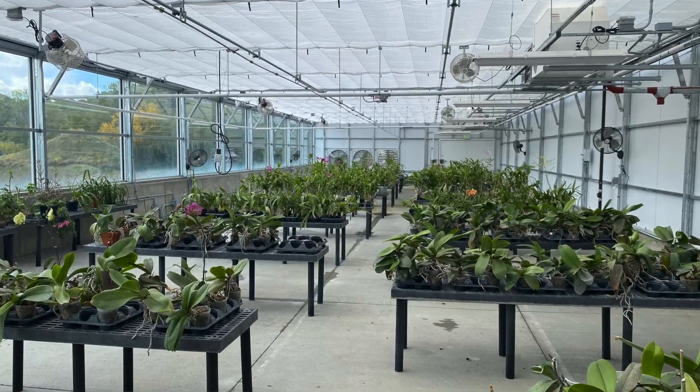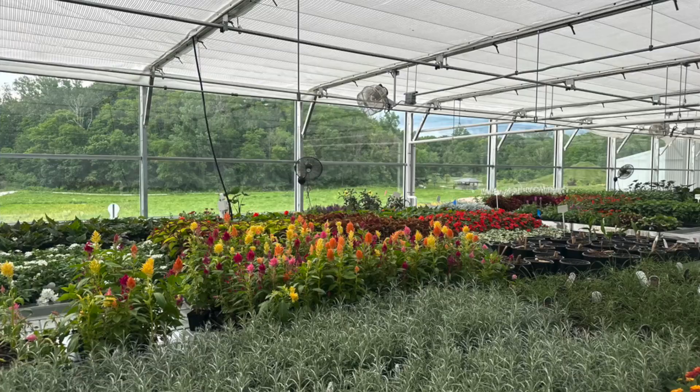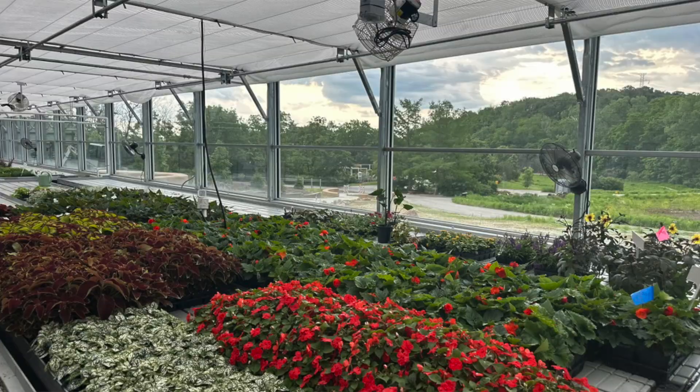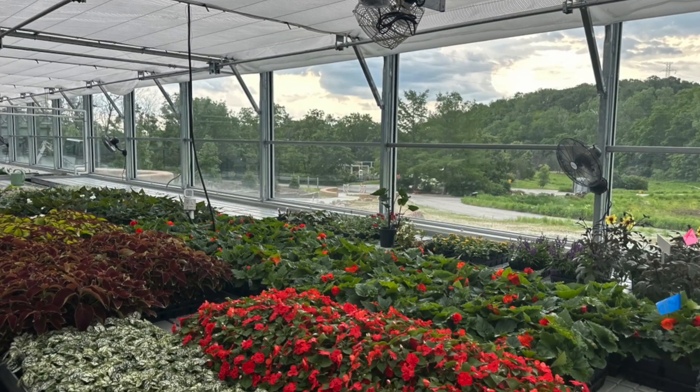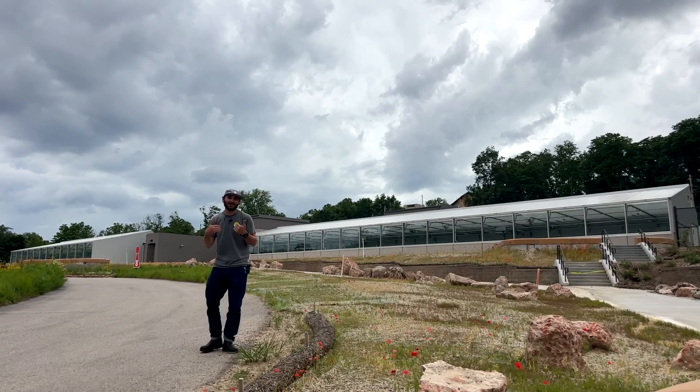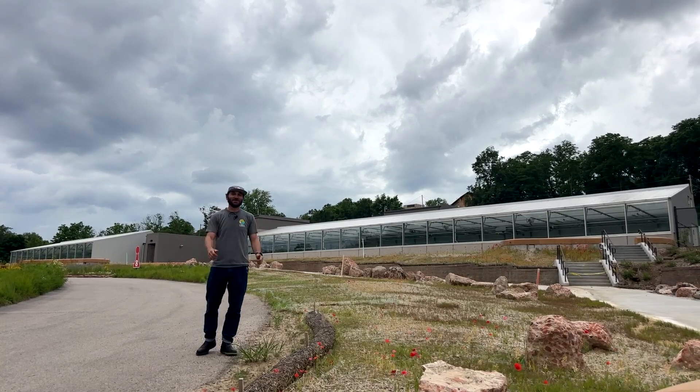They've got orchids. They've got plants for the gardens, and they're starting the Christmas plantings. I just want you to see this from this perspective because it's really beautiful, and I hope that you all like it as much as I like it. So enjoy the tour.